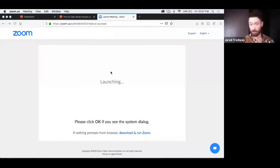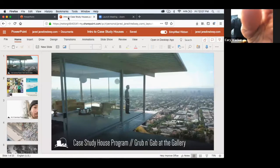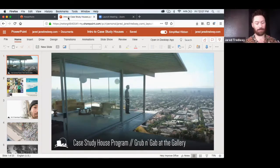No one had heard of it, and no one did any googling after I posted. Good — so this will be a fresh, very introductory explanation and conversation. The Case Study House Program was a program of the magazine Arts and Architecture.